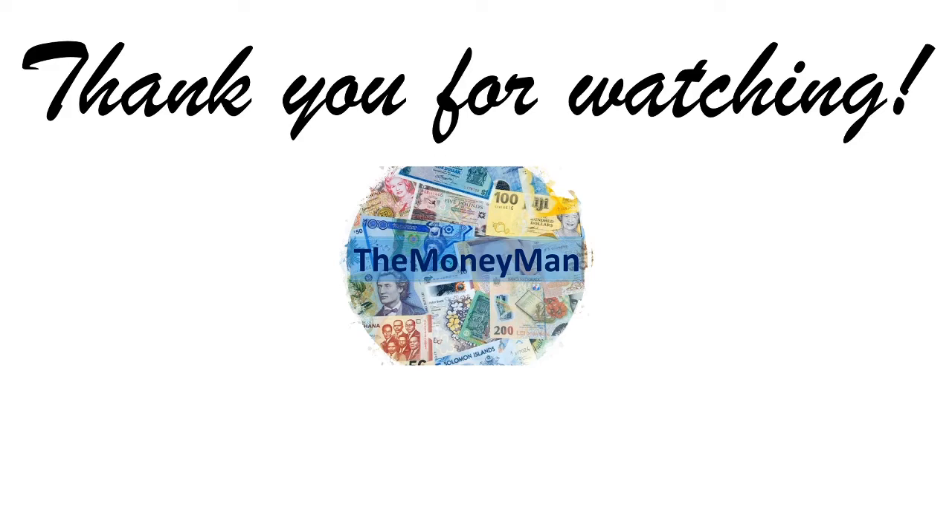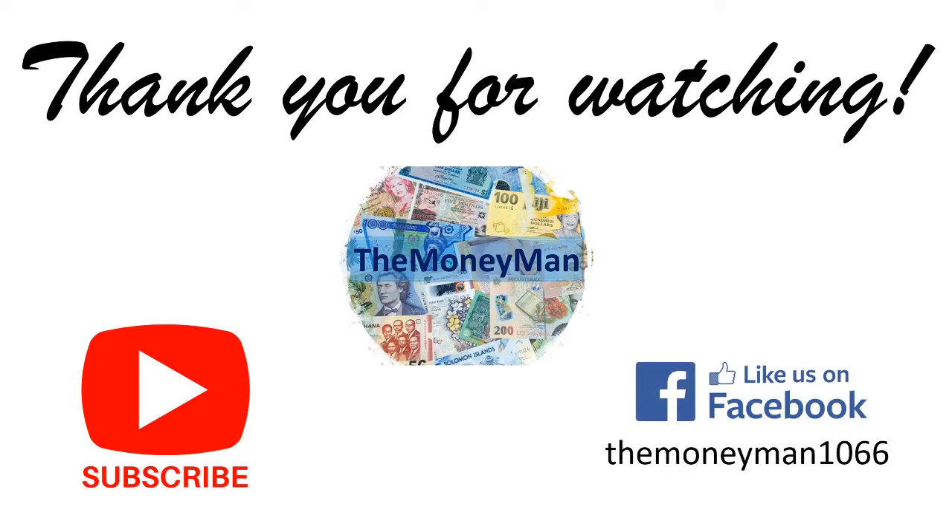These are some of the most fantastic banknotes I've come across in recent years, and they really marry two great passions in my life — history and banknotes. What do you think about this series? They're not that easy to get hold of, but they're not rare or scarce — have a look on eBay, I think they're definitely worth picking up. Thank you very much for watching. If you like this style of presentation, please smash that like button and let me know in the comments. Don't forget to like and subscribe, and you can find me on Facebook at TheMoneyMan1066. It's TheMoneyMan signing out for now — bye-bye.